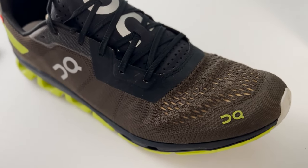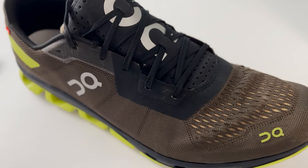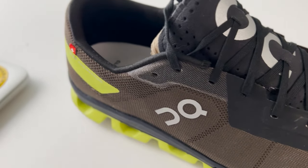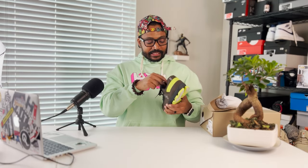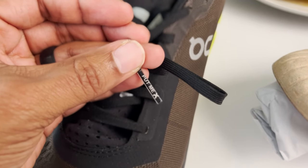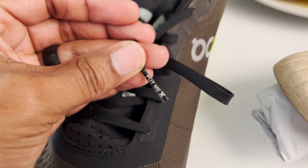The tongue is done in a very open mesh material, and you also have the On branding which is reflective — a thin textile material. There's no leather or suede on this shoe; all man-made materials to keep it as light and durable as possible. On top you have flat black laces, and I love that on the aglets they have 'put me on' along with the On logo. Really cool little touch.